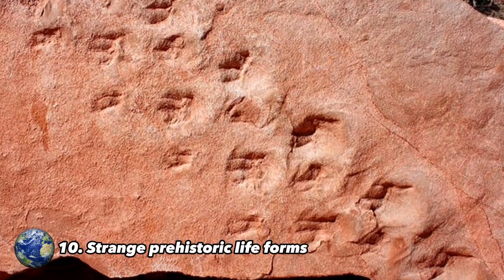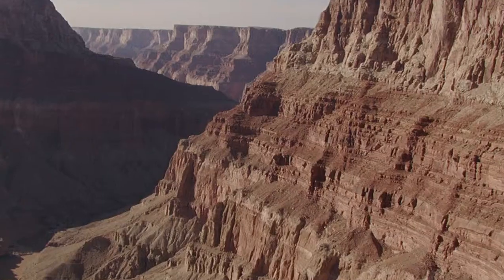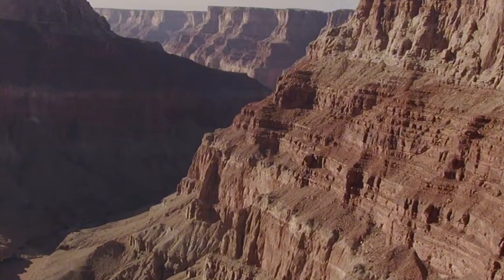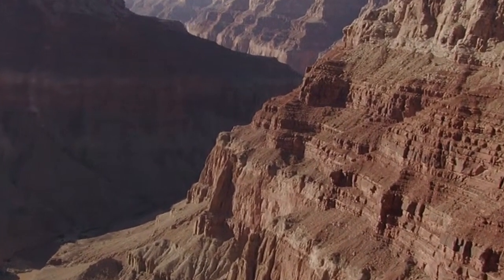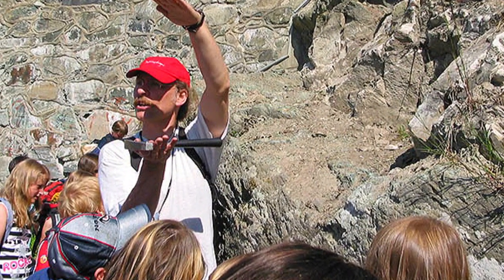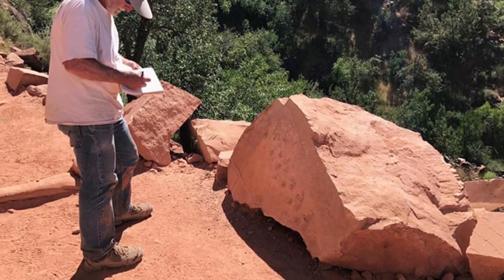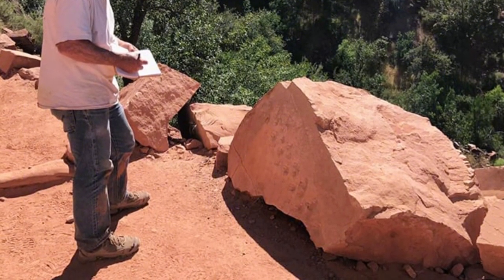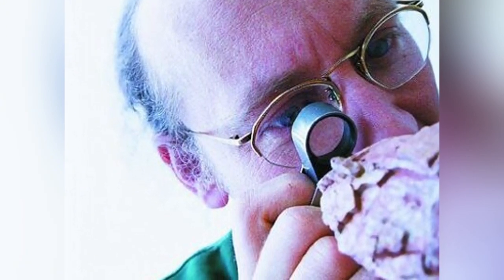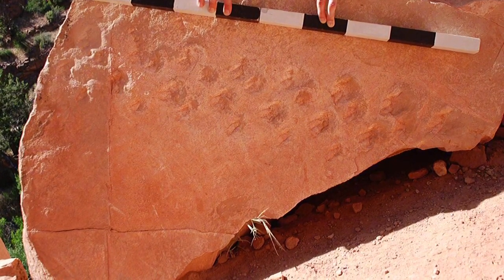Number 10: Strange Prehistoric Life Forms. In the Grand Canyon, an extraordinary discovery was made regarding ancient life forms. During a hike, geologist Alan Krill noticed strange traces on a rock and sent photos to colleague Stephen Rowland, a paleontologist. From the analysis of the images, Rowland deduced that they were fossil tracks dating back approximately 313 million years — the oldest ever found in the canyon. It is believed that these tracks belonged to reptilian animals, perhaps amphibians, preserved by sand.